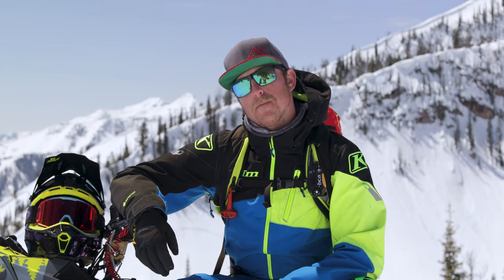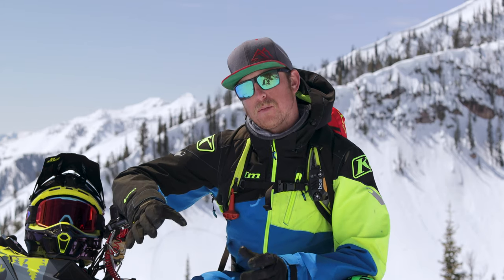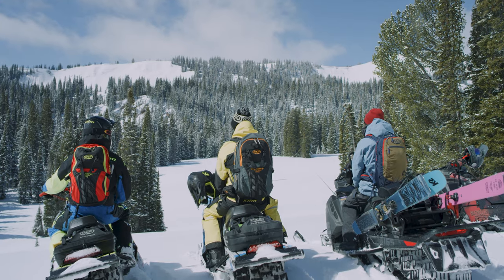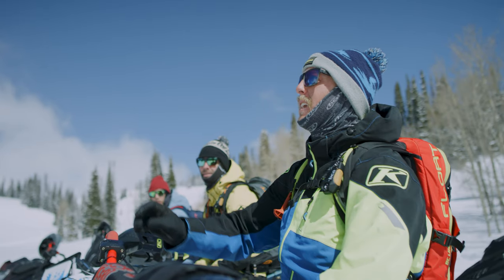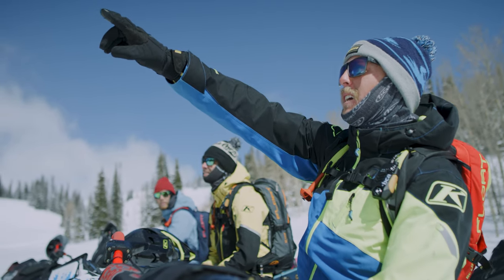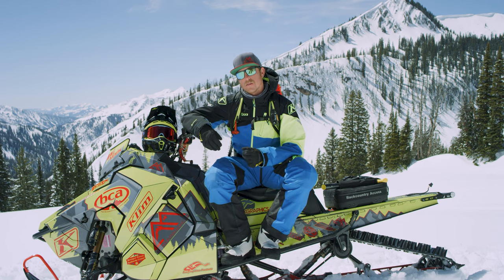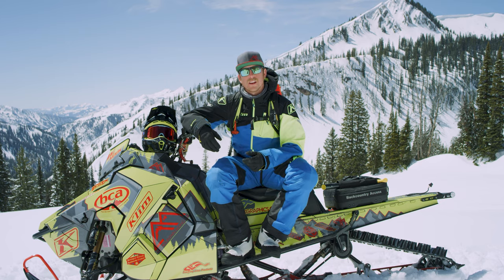When I'm out riding for the day, we usually set up predetermined places where we're going to stop, shut our sleds off, and have a discussion about what we're seeing and what that means for the plan going forward. It's really important in those check-ins that everybody has a voice, everybody has an opinion, and everybody speaks up if they've seen one of those red flags we've been watching out for.